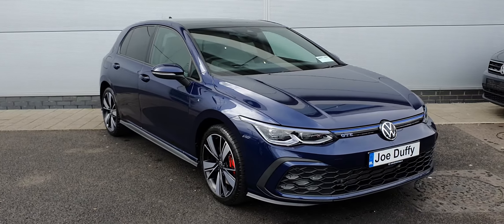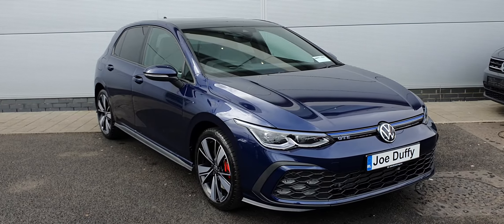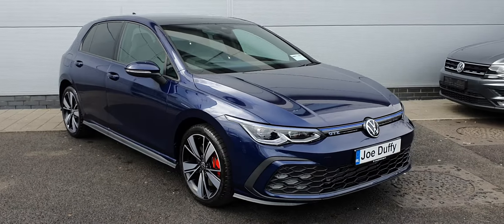How's it going guys? Welcome to JoeDiffy VW North. I'm Peter. Today we have a 2021 Volkswagen Golf GTE. This is one of our demos. This particular one is a 1.4 TSI hybrid, makes 245 brake horsepower.